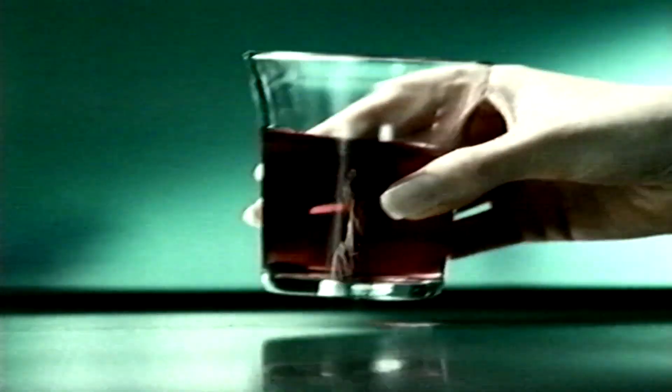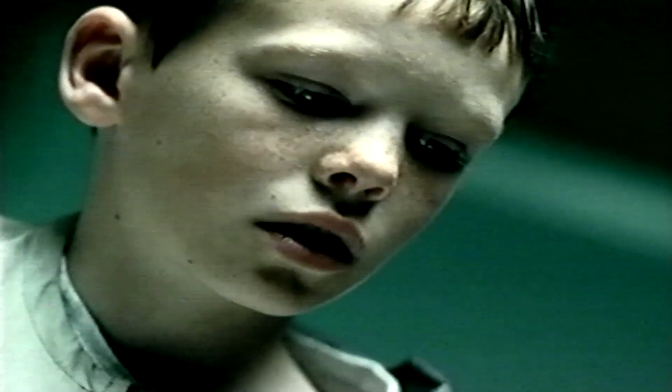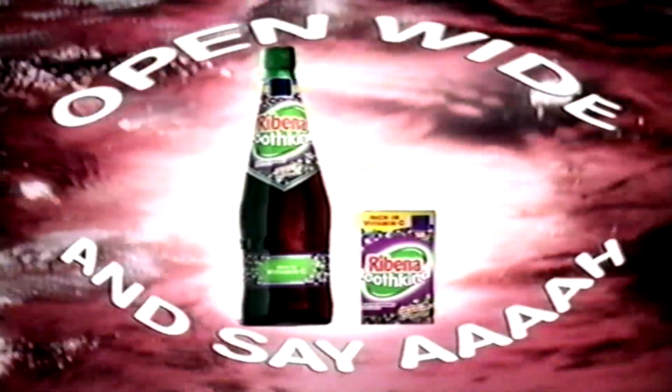As dentists will tell you, although too much sugar too often can be bad for children's teeth, fruit acids in soft drinks can also damage tooth enamel. But with its substantially lower levels of fruit acids, Ribena Toothkind has been scientifically proven to minimise tooth erosion. Ribena Toothkind. Open wide and say R.